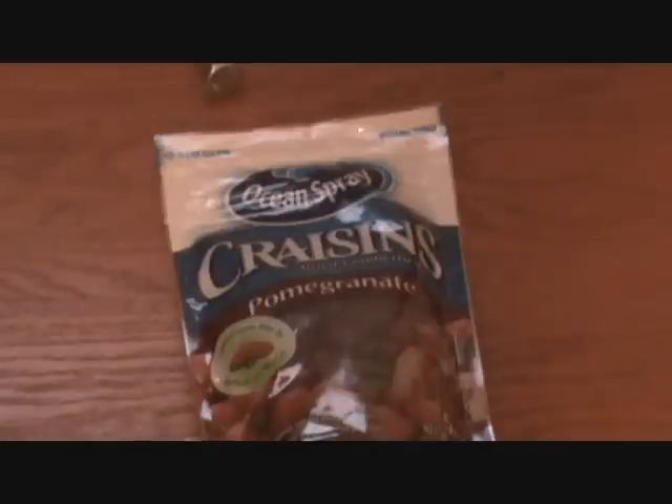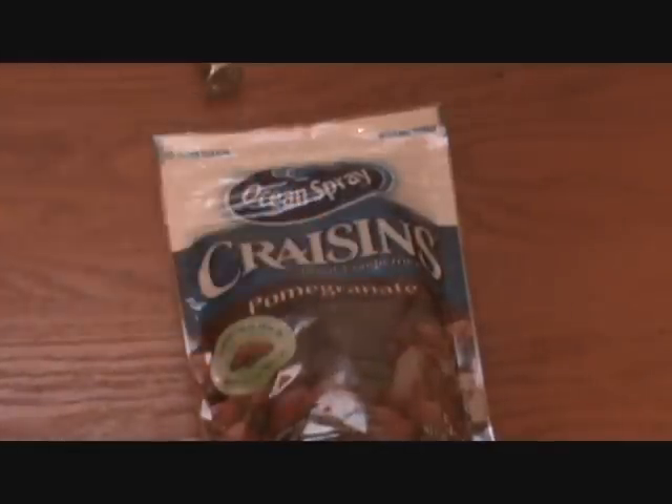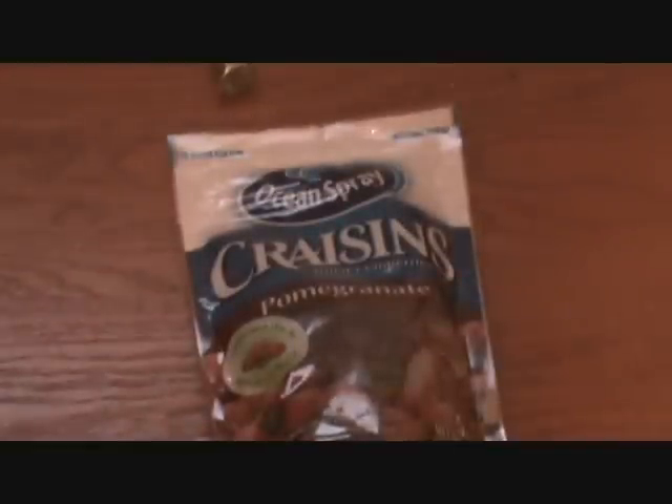Now, there is a reason for this. If you look here: dried cranberries. Ew. It's like normal cranberries weren't bad enough — they had to dry them and call them Craisins!